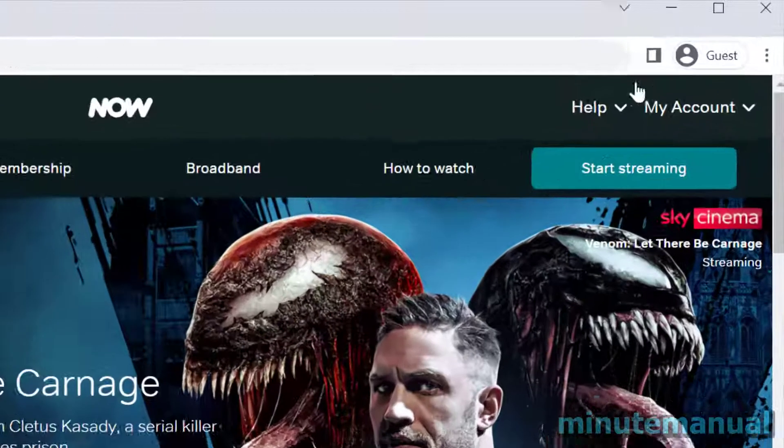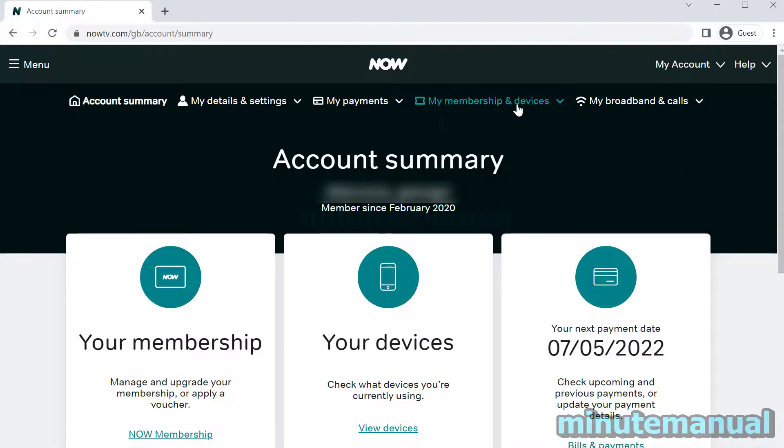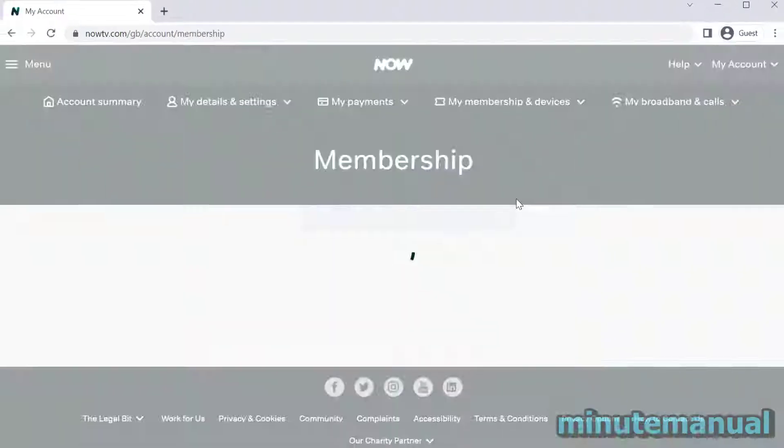From here click on My Account again and then click on Manage Account. You then want to click on My Membership and Devices, click on Now Membership, and then locate the membership that you'd like to cancel.